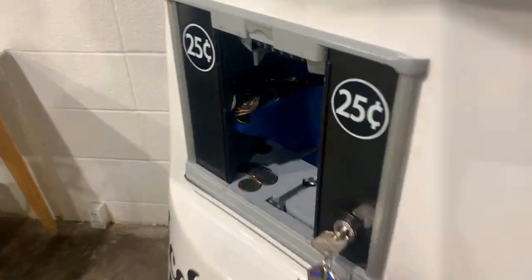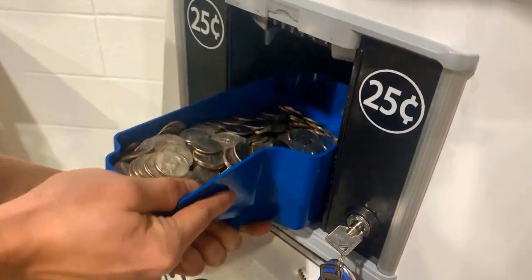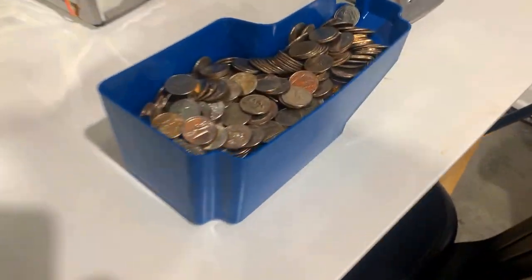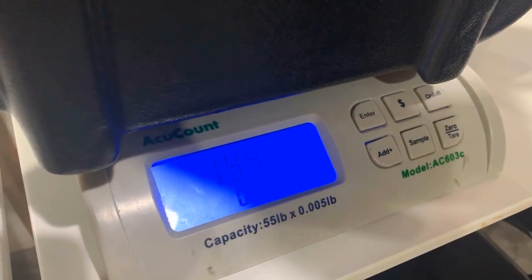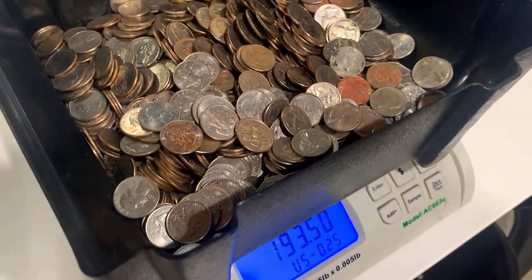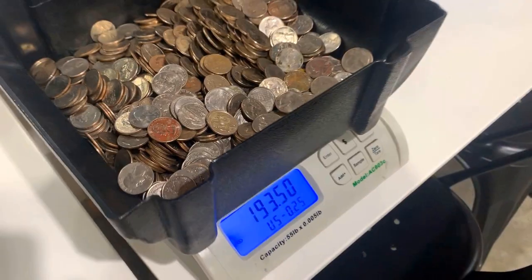I wouldn't blame you for not knowing the numbers because I actually had to go back and look at all of them as well. Let's get this coin mech out — we're dropping quarters already. We just took out this little cup, so next time we collect, that little blue collector will not be in the machine, and we hope it'll collect even more. We're looking at $193.75 in quarters and $3 in spare change, for $196.75 in just two weeks. Absolutely crazy.